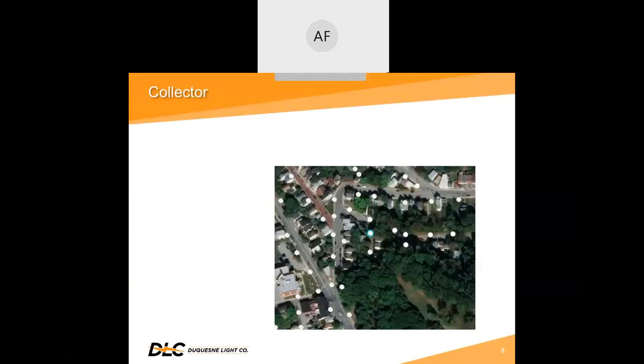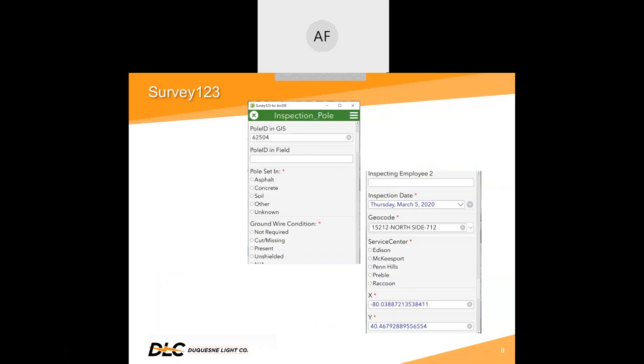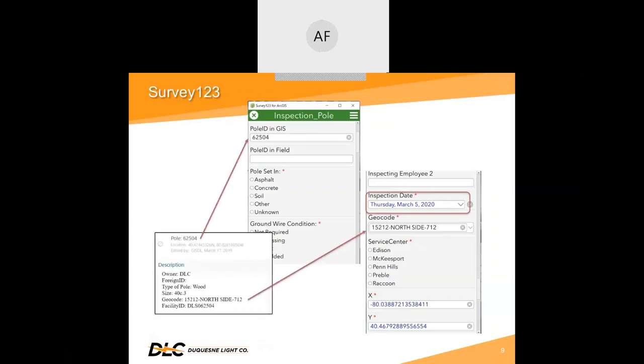Shown here is a sample of our pole inspection map. The employee uses the location finder, or the search tool, to locate the pole to be inspected. He identifies the pole and verifies that the attributes are correct. Once verified, he clicks the Inspect Pole link to open the survey. As soon as the form is open, you will notice some of the attributes are already populated. The inspection date is auto-filled with today's date, and the pole ID and municipality both came from the Collector map.